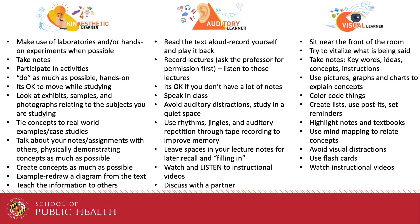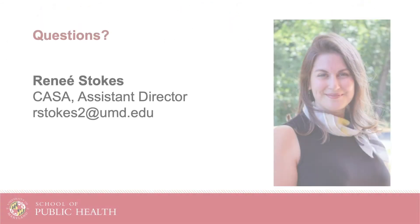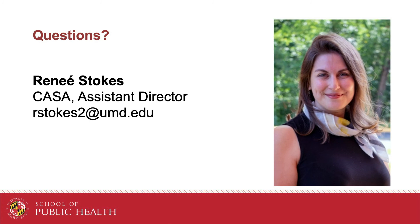Learning preferences are just one piece of you understanding your learning process. Be on the lookout for more videos to help you with your academics at UMD. For any questions, please feel free to reach out to me at rstokes2@umd.edu. Thank you.